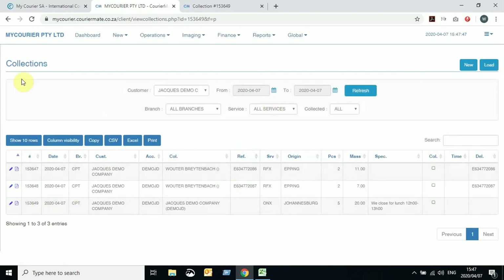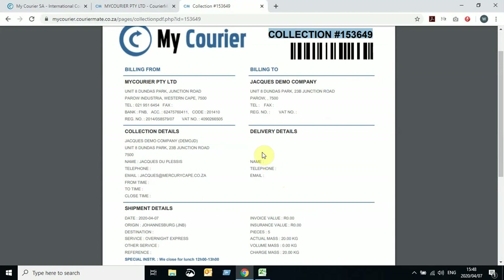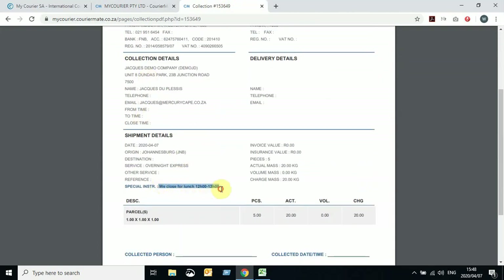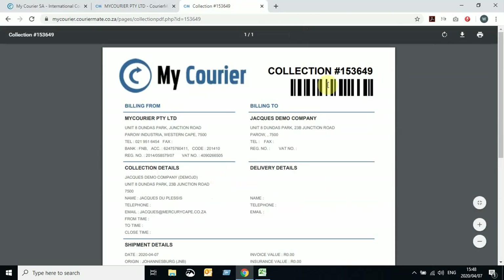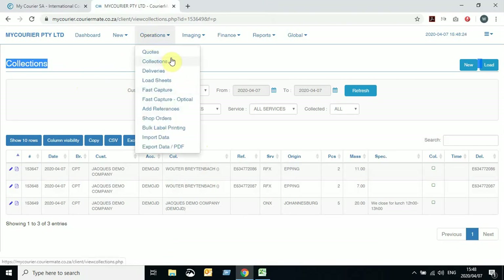You can see the collection has been created. This is your collection screen — it refreshed with the collection number. This will be the collection number for your various deliveries to be done from your company. The special instructions are visible here. This will be your collection number to reference with our collections department.